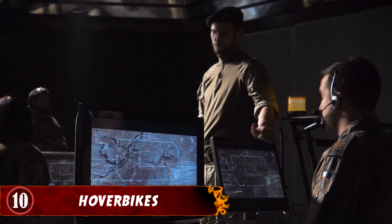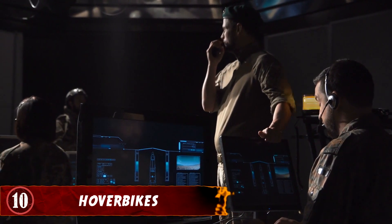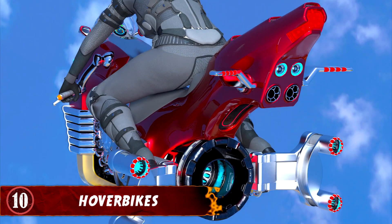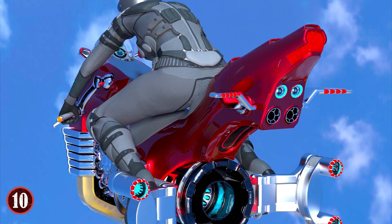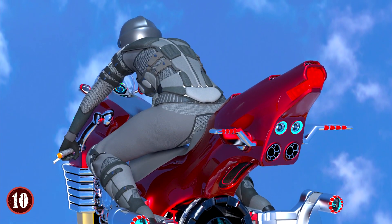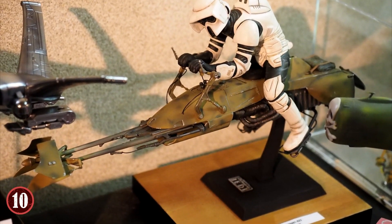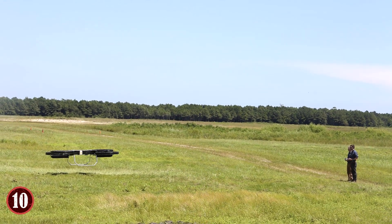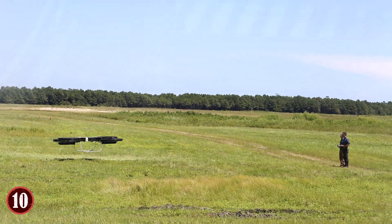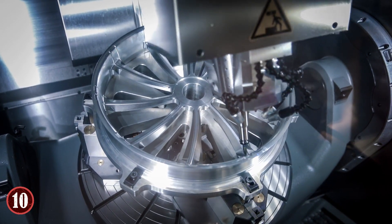Number 10: Hoverbikes. The concept of complete freedom of movement for vehicles is not new to the military, and many vehicles have been developed in an attempt to achieve that capability. The United States Department of Defense is currently developing a hoverbike called the Joint Tactical Aerial Resupply Vehicle, or JTARV, expanding on an original concept and design by British company Malloy Aeronautics. The development of the hoverbike started as a Kickstarter campaign, believe it or not, and teamed up with defense company Service Engineer Co. to come up with the final product.